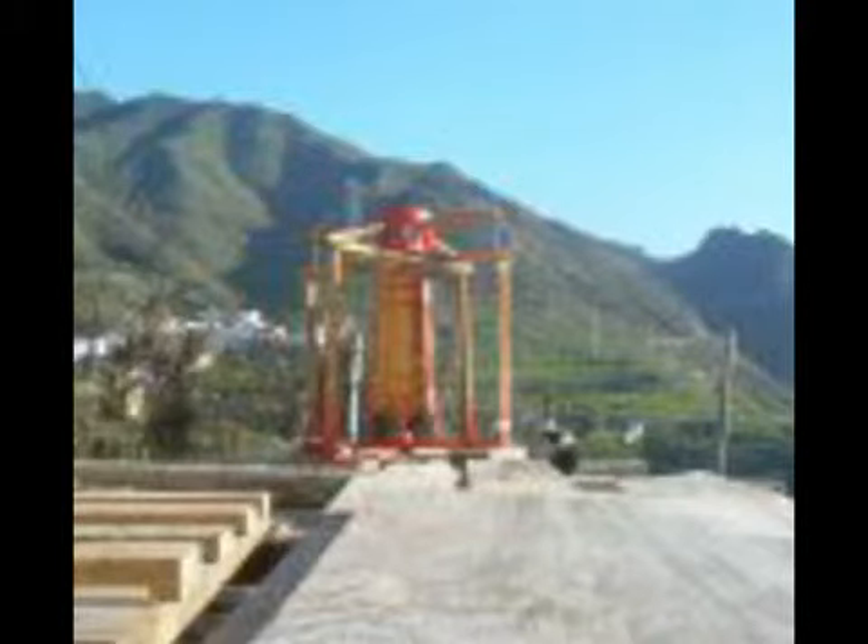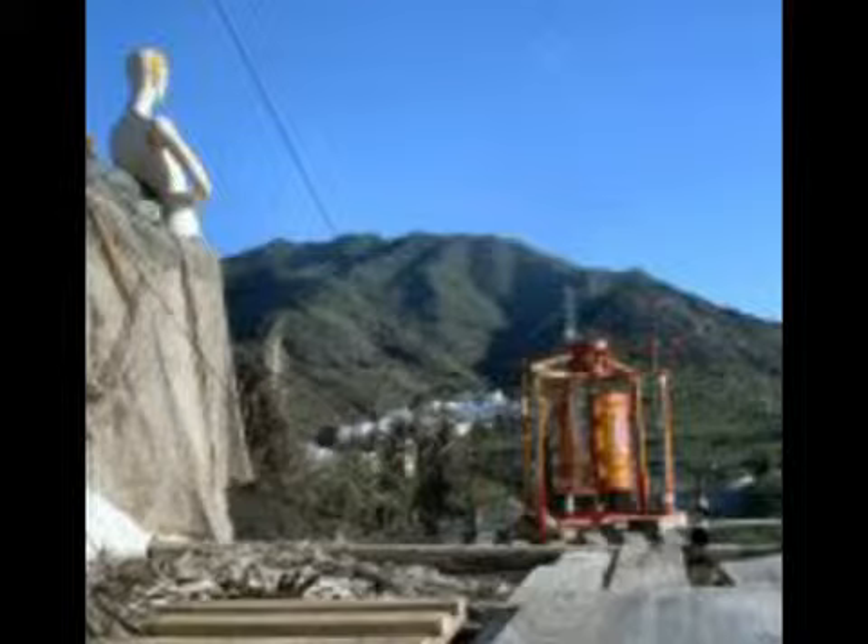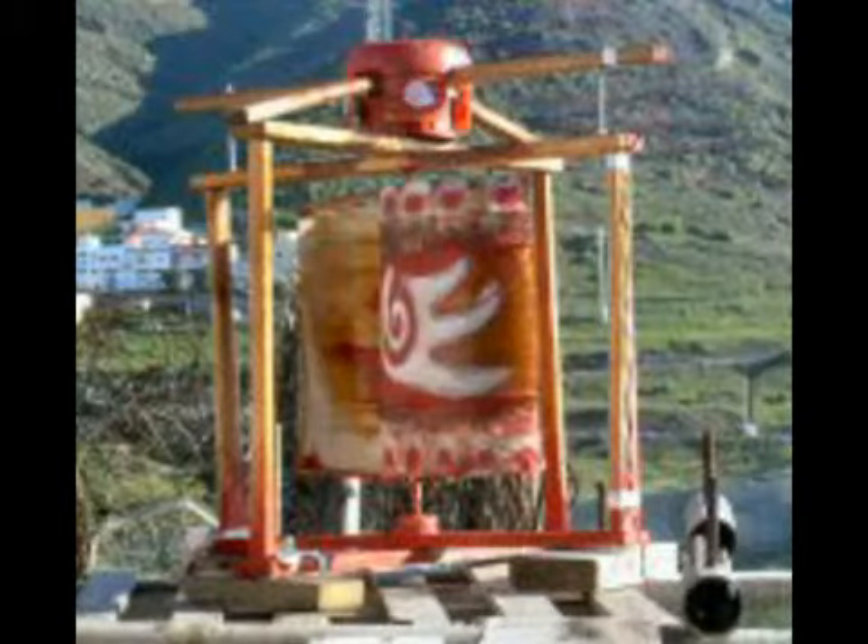Mountain of the Anaga, Isla Tenerife — the goddess of wind. Complete mounted machine.